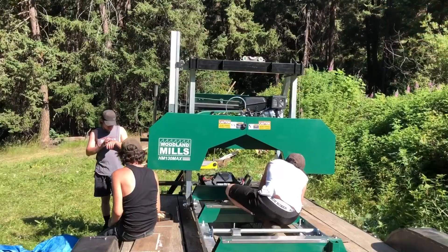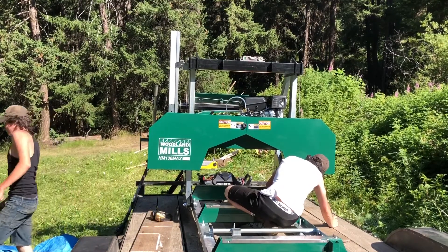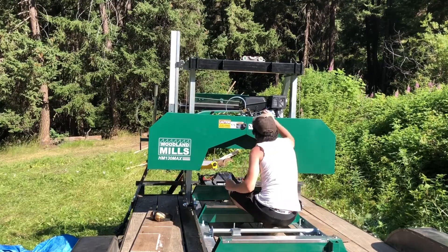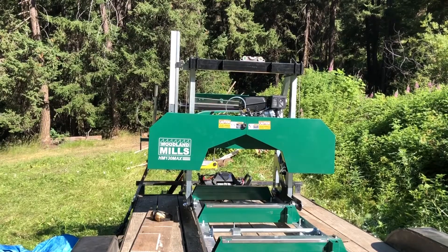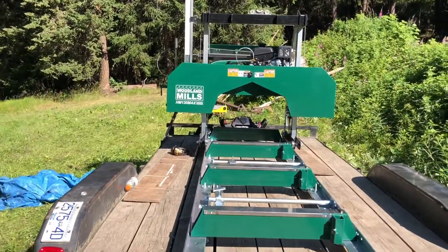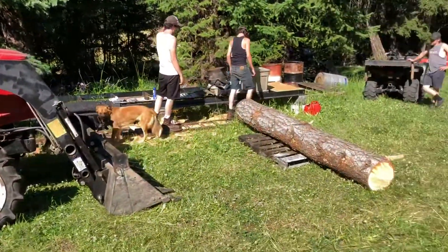Quick update on the Woodland Mills HM130 Max — boys are just doing some final adjustments here and she'll be good to purr. We're gonna be cutting out an inaugural board and she's going live on the hour meter. We're a few minutes away from doing our first mill — she's all set up temporarily in the temporary mill setup. The sawmill shed is gonna be going over here, and there's our first log.